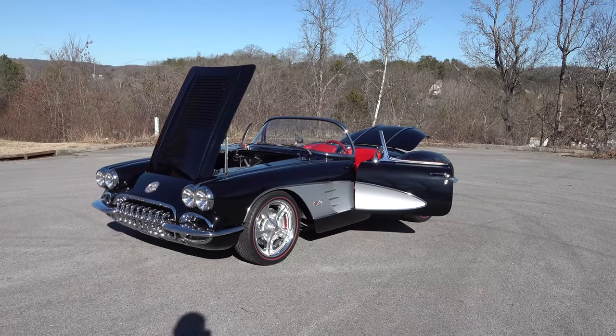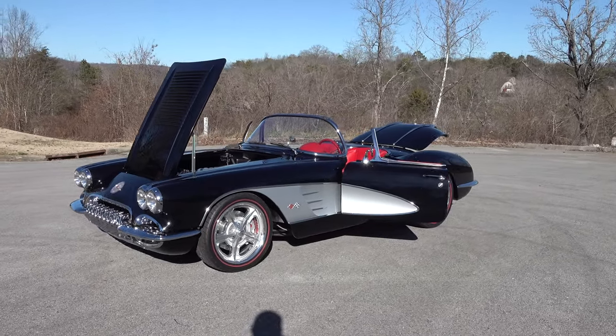Hey y'all, coming to you from the international headquarters of Scotty D TV. I was out at Steve Holcomb Pro Auto Custom Interiors and they were just finishing up a '58 Vette. I think y'all are gonna like it. Let me get the camera turned around and we'll take a quick look at it. Steve, first generation Corvette — it's pretty cool looking.